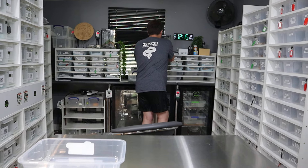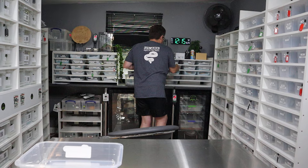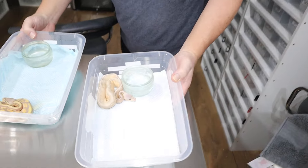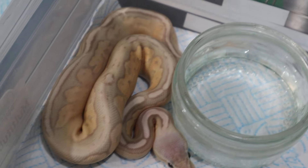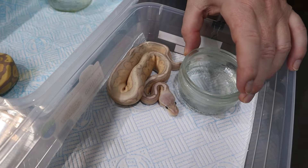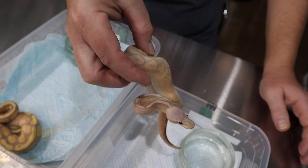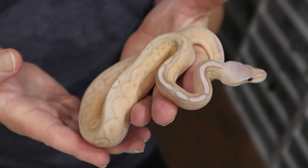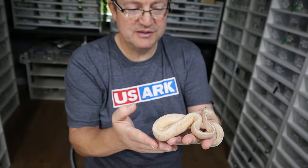We've got some beautiful bananas here. We haven't sexed them, but the father is a male maker, so we're pretty certain these are going to be available when they're boys. You can see the two different styles of banana — that one's carrying pastel and cinnamon, so that will be pastel cinnamon banana het for G-stripe. Isn't that just a beautiful animal? Can you see all the genetics in him?